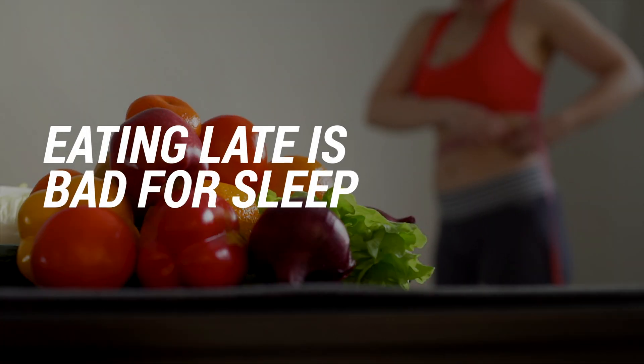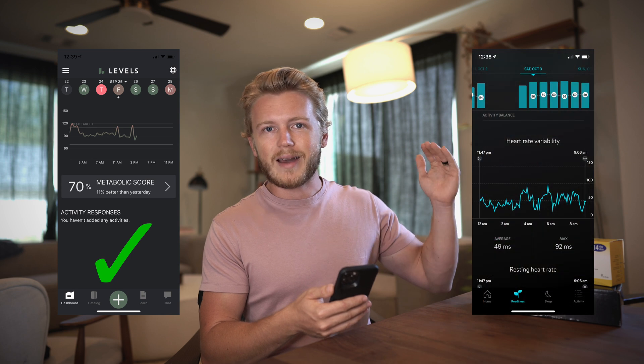Lesson number three: eating late is really bad for sleep. I use the Oura Ring to track how well I'm sleeping and how well my body has recovered. I was able to combine data from the Levels CGM and my Oura Ring to see how foods were affecting my sleep. Any kind of blood sugar spike before bed would increase my resting heart rate — which is bad — and decrease my heart rate variability, which is also bad. Looking at the graphs, you can clearly see that when my blood sugar went back to normal, my HRV went back up and I was recovering better. When I didn't have those spikes before bed, I got into deeper sleep with a lower resting heart rate much faster. If you want to sleep better, don't eat close to bed — especially things that spike your blood sugar.